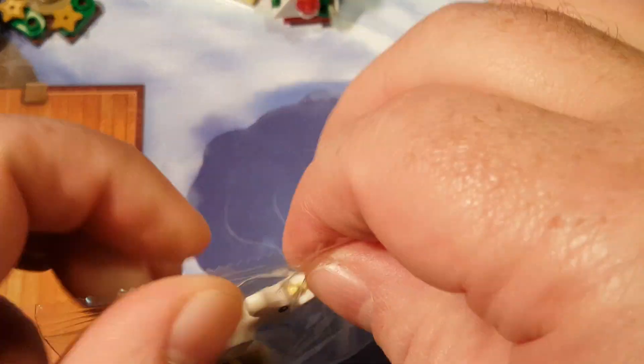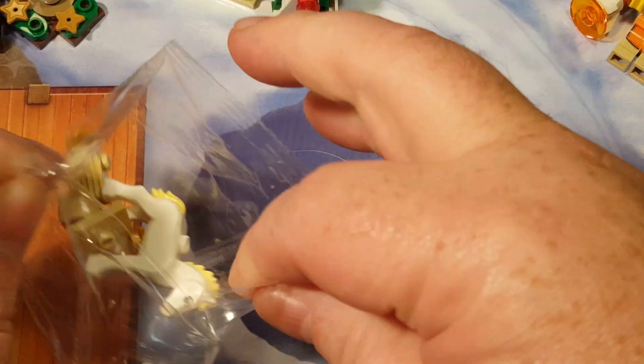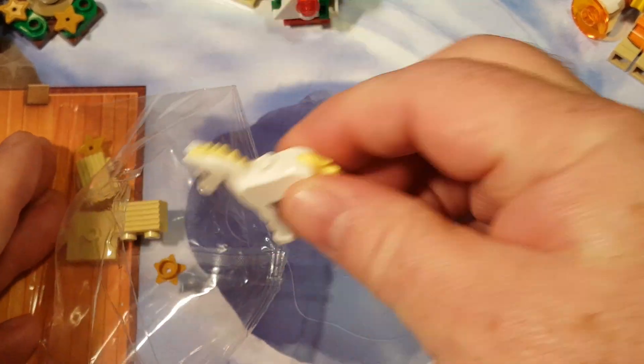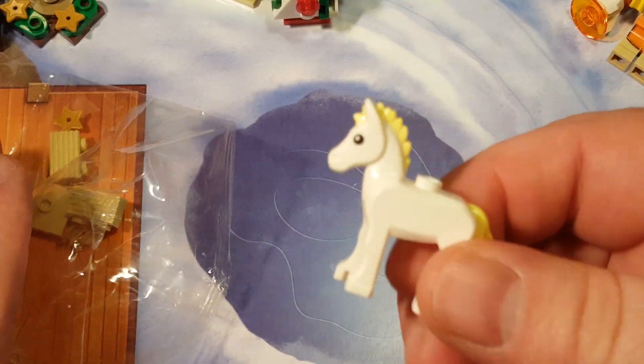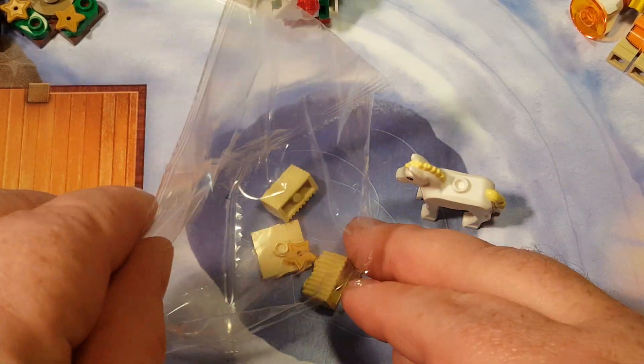That looks like a Friend's horsey though. That doesn't look like a normal minifig horsey. It looks like a colt, a baby colt horsey, I think. That's what it's called.